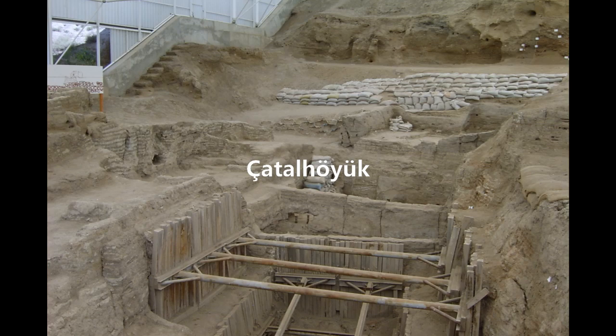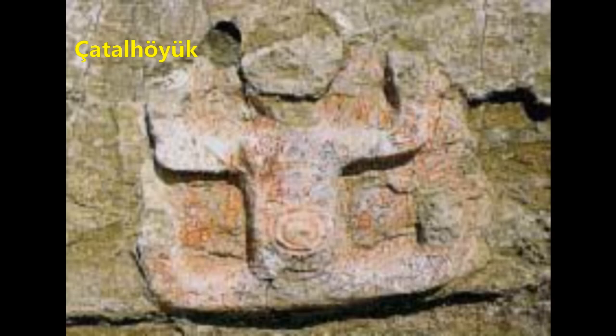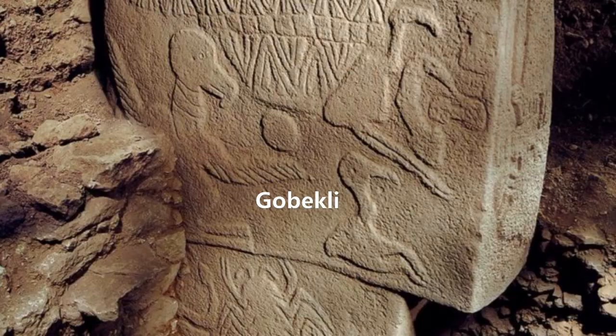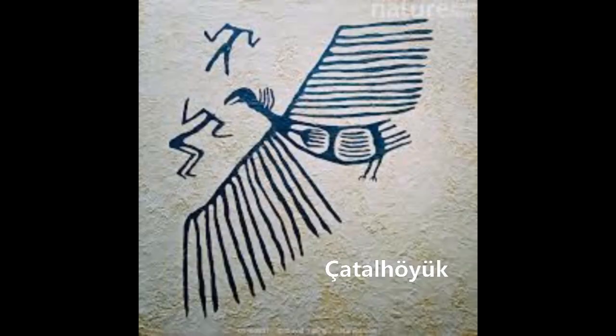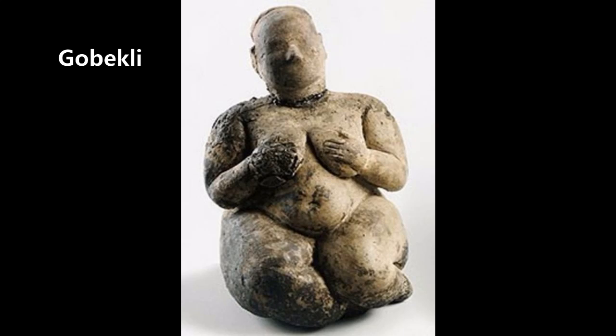This settlement housed 5,000 to 8,000 people. Hodder notes that there are many similarities between both sites: similar interests with and adornment of wild animals — bears, bulls, birds — and headless human bodies.